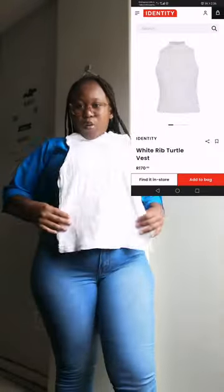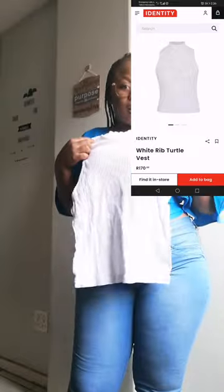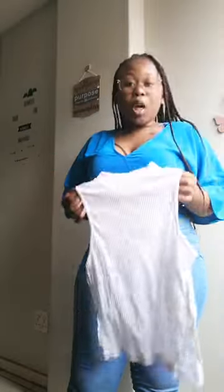The thing about these jeans is they go with every top. You see this blue one? I also purchased this other top — it's also going to mesh with this. And there is the look. I love this jean, it fits me perfectly fine. But the thing is, it does not have pockets. The material is good though, so I love the jean and the top as well.